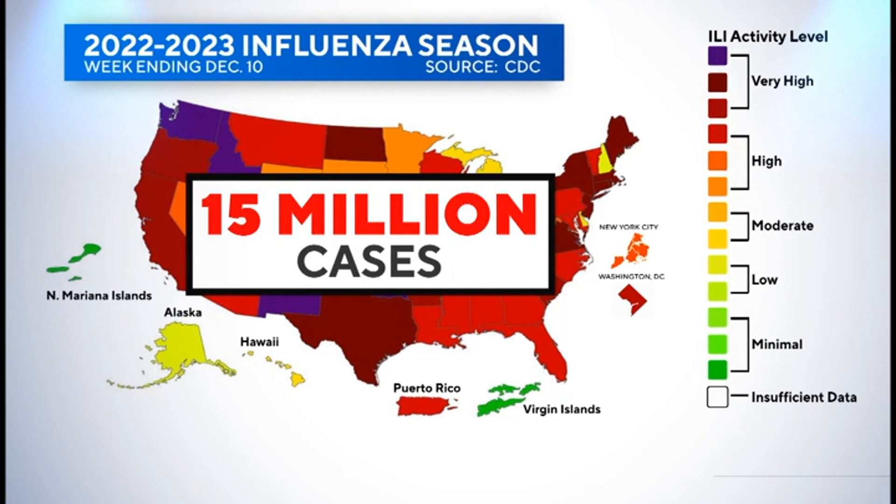We asked a doctor from Stanford Health Care how to differentiate flu symptoms from COVID and RSV, and when you should head to the hospital. The short answer is it's hard to differentiate the two viruses — they have many of the same symptoms, such as fever or chills.